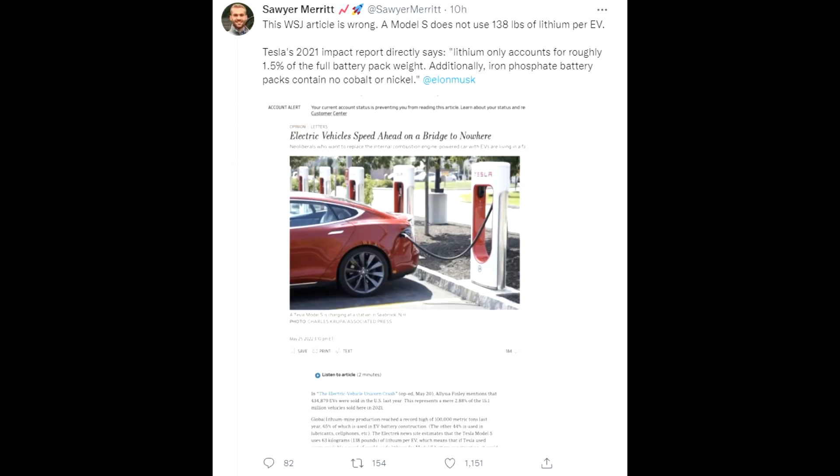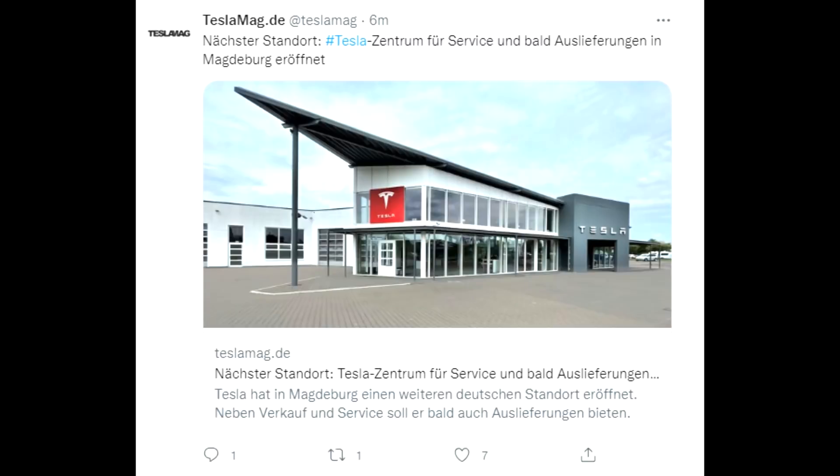The article didn't even research what's actually inside a car or what a battery is made of. This is the kind of reporting that is really frustrating when you're an EV fan or EV supporter, because newspapers are trying to misinform people about EVs.